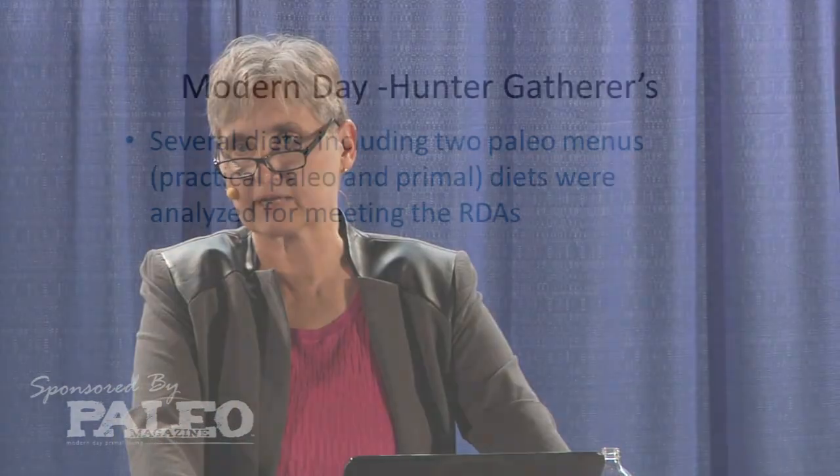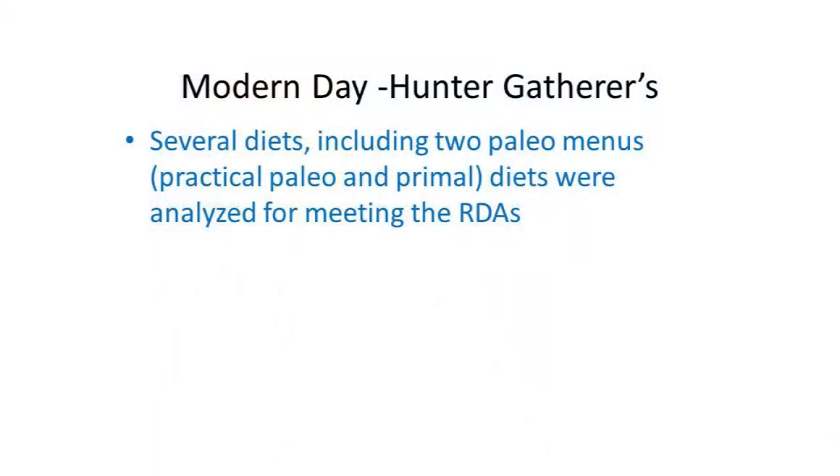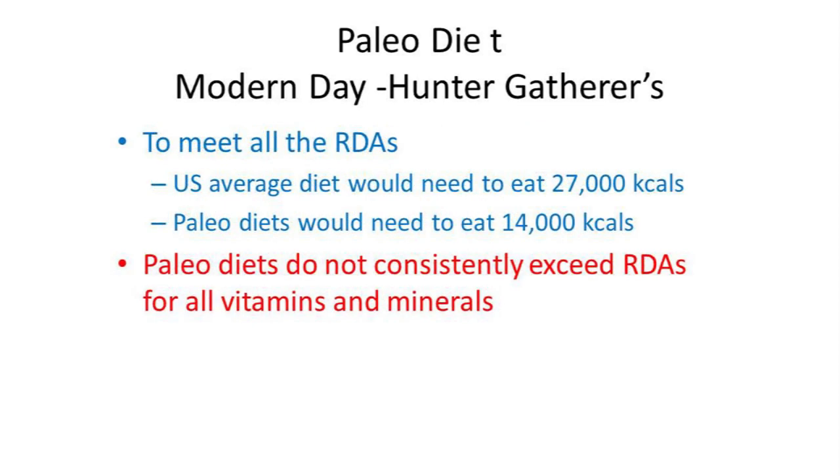The Countins did some very interesting work looking at the nutrient density of standard diets — the American Heart diet, the ADA diet, the My Healthy Plate diet, South Beach diet, Atkins diet, Practical Paleo, and Primal Blueprint diets — to see just how nutrient dense these foods were. The U.S. average diet requires consuming 27,000 calories to hit all of the RDAs for the vitamins and minerals that have established RDAs.